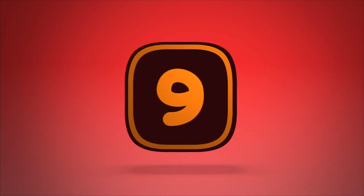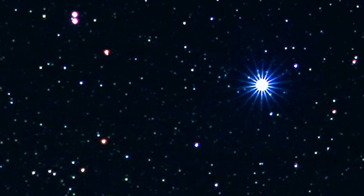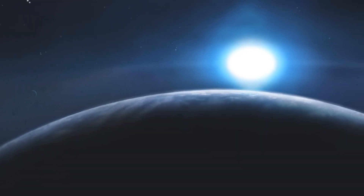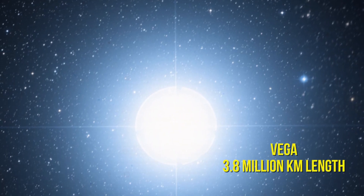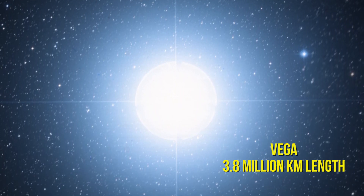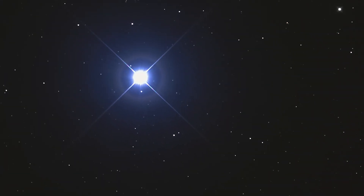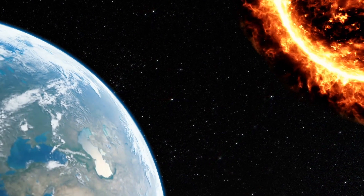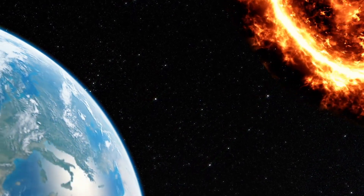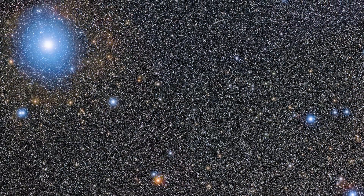Number 9: Vega. The brightest star in the Lyra constellation and one of the closest stars to our own Sun at only 25 light years away. This very special star is much bigger than ours, at 3.8 million kilometers. Another big difference is that while our Sun burns yellow, Vega burns white — which is partially why you can see it in the night sky so clearly. And yet it too is not even close to being one of the biggest things in the universe.